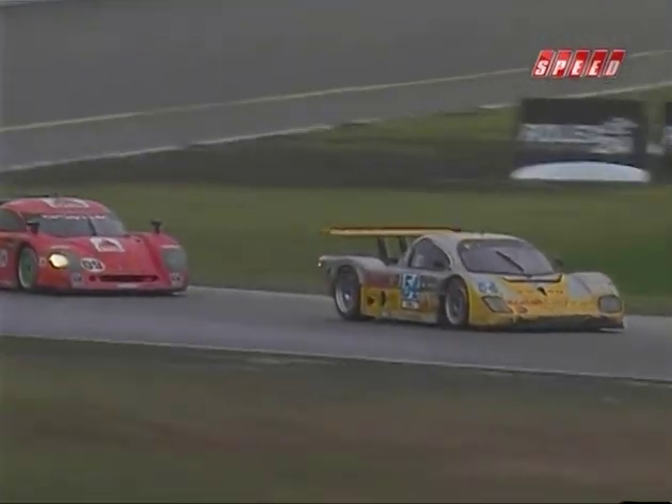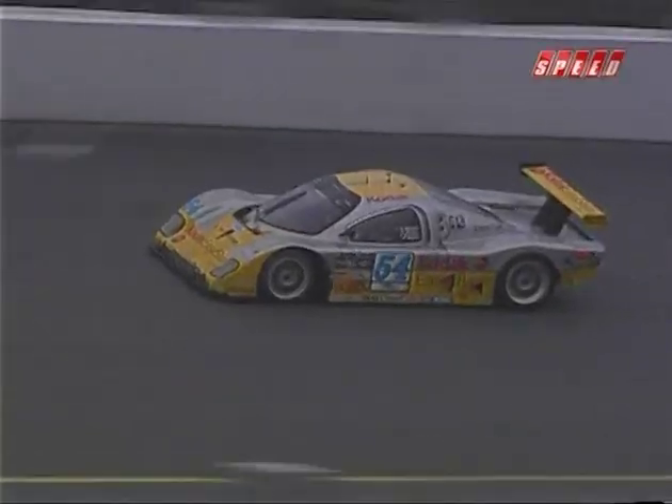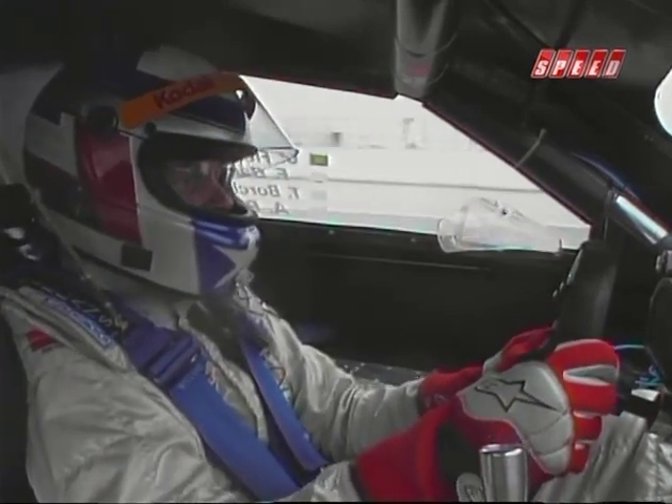Forrest Barber is bringing it home, into the bus stop for the final time with the Spirit of Daytona Crawford tucked in behind. That team — congratulations to them. They didn't stop, they didn't give up. They wanted to finish this race and that's exactly what they will do. As Forrest Barber enters NASCAR 3 for the final time, Jim Bell, Terry Borchella, and Forrest Barber — what a combination they were last year to win the Rolex series. They go one better now. Bell Motorsports wins the Rolex 24 at Daytona.